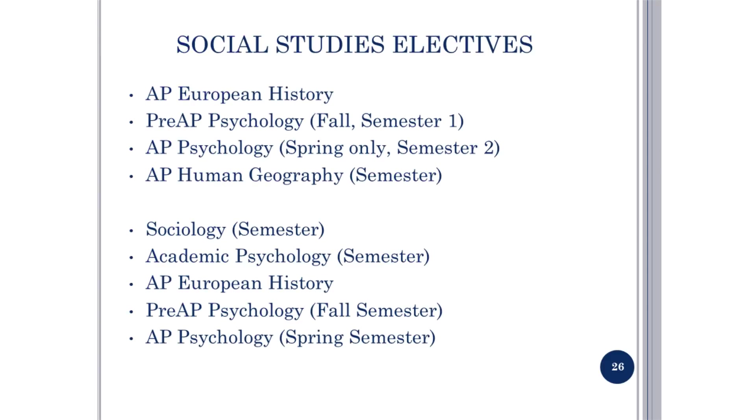Social studies electives include AP European History, Pre-AP Psychology, AP Psychology, AP Human Geography, and Sociology. Note that Pre-AP Psychology is a prerequisite for AP Psychology.